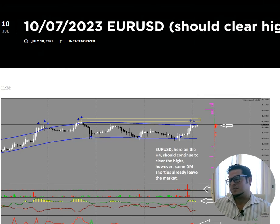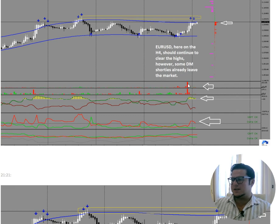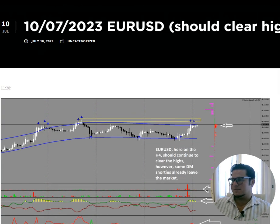Eurodollar — the big one, also a great prediction. On the 10th of July I said it should clear the highs. We have dumb money shorties in the market, short positions below the price — that's real support — so we know it's going to go up and clear that high. Easy long trade, even an LTS further up. Expensive entry into a failed reversal up towards the target. Really not difficult to predict if you understand the market causality.